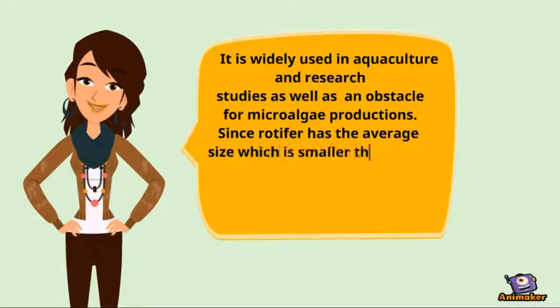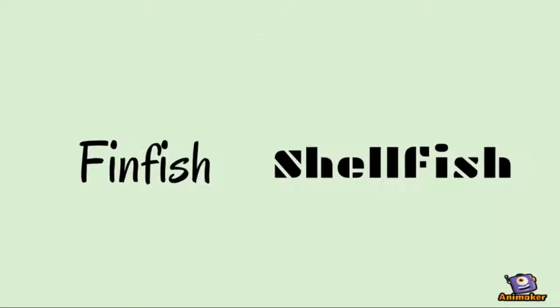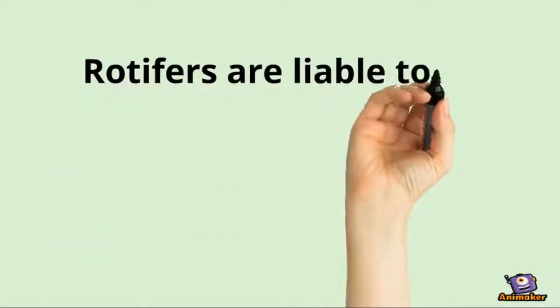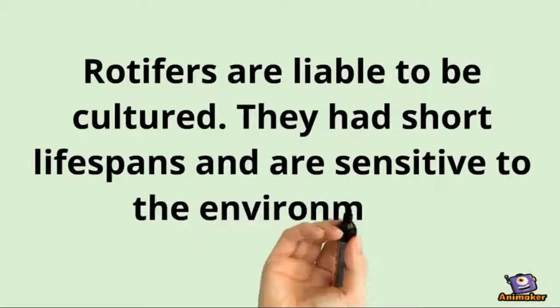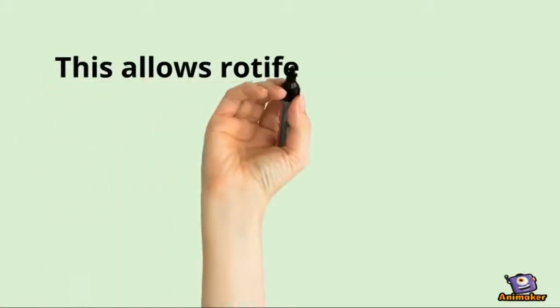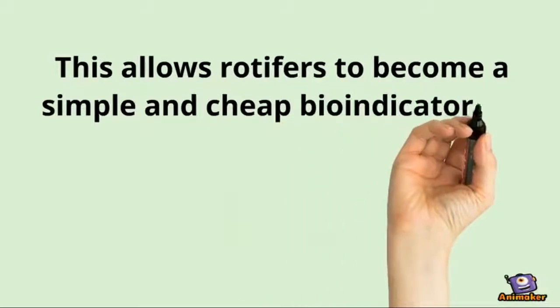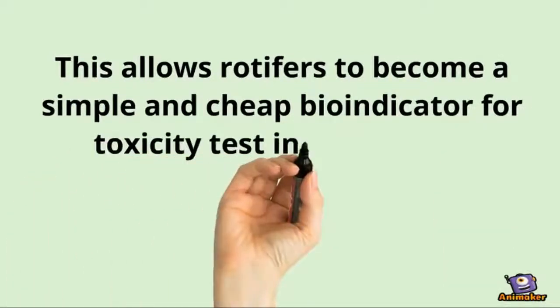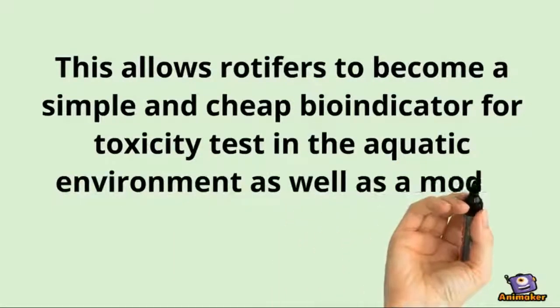Since rotifers have an average size which is smaller than the gap of the fish larvae's mouth, they are suitable to feed on many types of fish larvae, from finfish to shellfish. Rotifers are easy to culture. They have a short lifespan and are sensitive to the environment, which allows rotifers to serve as a simple and reliable bioindicator for toxicity tests in any aquatic environment, as well as a model organism to study gerontology.